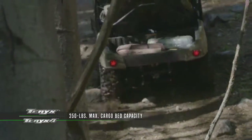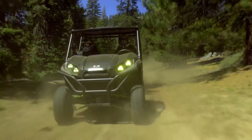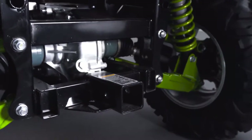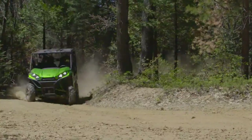The Terex 4 features a 250-pound payload capacity and four D-rings in the cargo bed to securely tie it all down. And with a 1,300-pound towing capacity available via a standard 2-inch receiver, both the Terex and Terex 4 are versatile adventure machines.